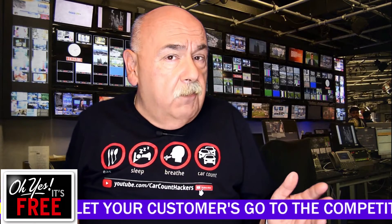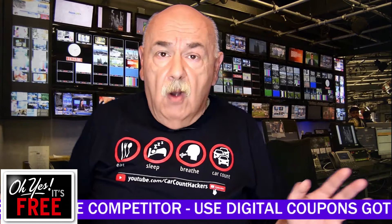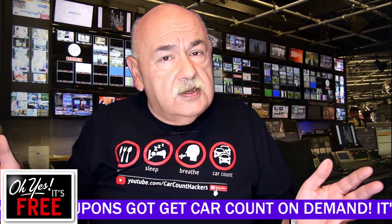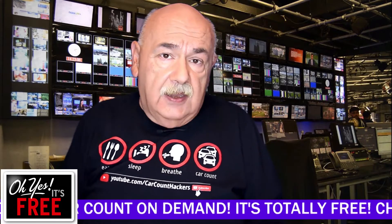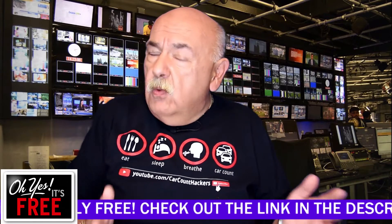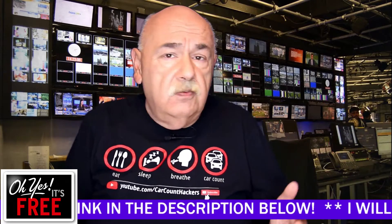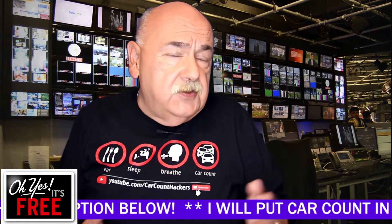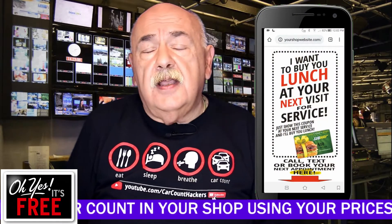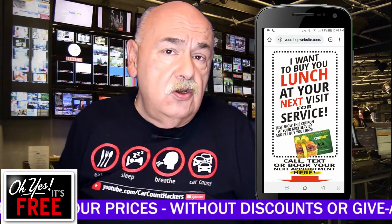When it comes to your customers, this can go out selectively to the customers that you want back in your shop. We talked about doing this with new customers, but what about the really good customers that have been supporting you year after year through difficult times? Send them a bounce back coupon. Show them that you appreciate them, that you're willing to go a step further, and get them to continue coming back into your shop.